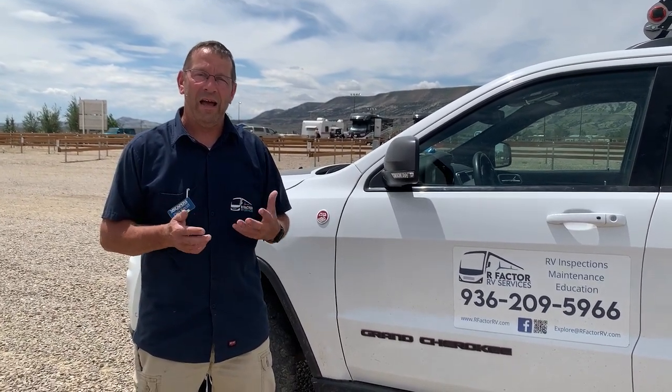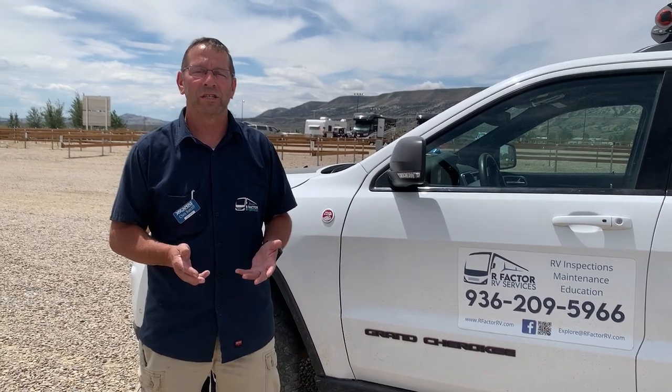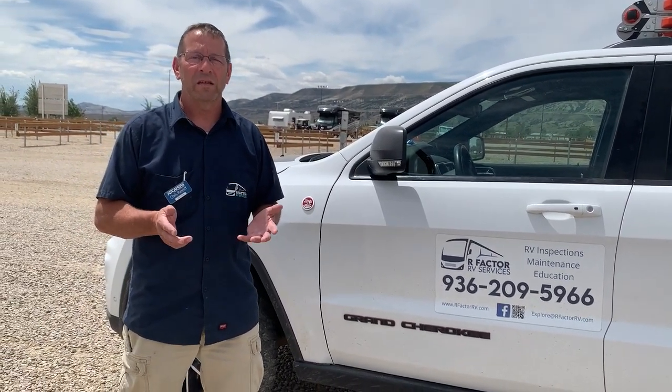It is extremely frustrating. Please get a certified inspection. I am a certified inspector with the National RV Inspectors Association, and make sure your inspector is certified. Think about your decision, think about the money you're spending, and think about the money you could lose if you don't know what works and doesn't work on your RV.